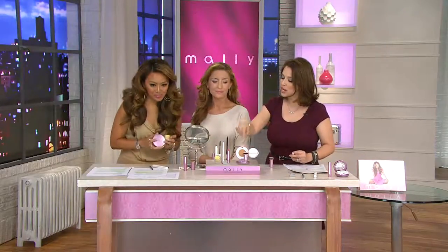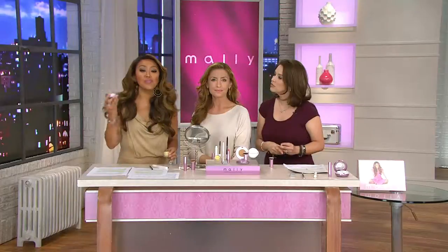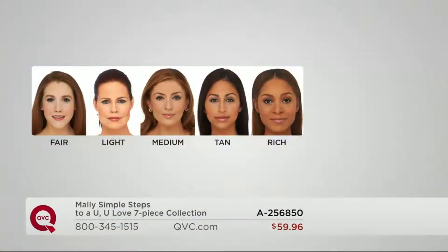All you need to know is which shade of foundation to choose. We've got fair, light, medium, tan, and rich. Fair is the fairest of the fair; light is Jackie's shade; medium is Joy's; tan is the one I wear; and rich is our deepest shade. These colors are very forgiving — even though they're full coverage, they work with your skin to give you amazing coverage.